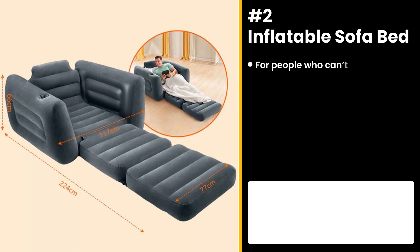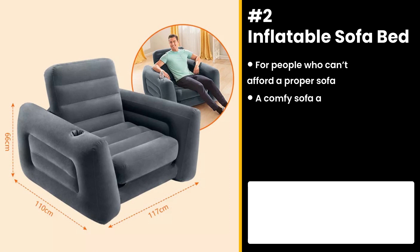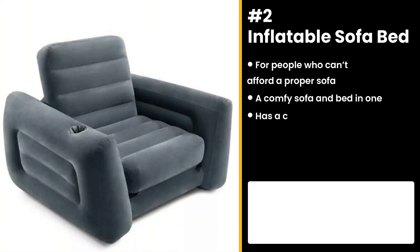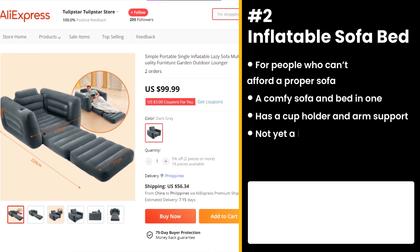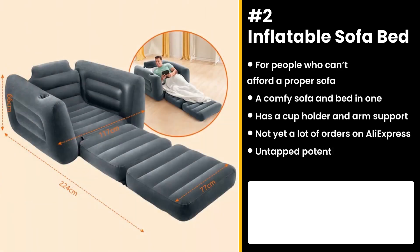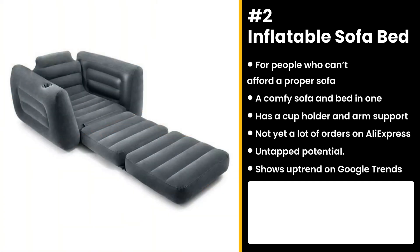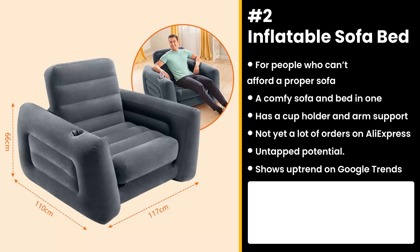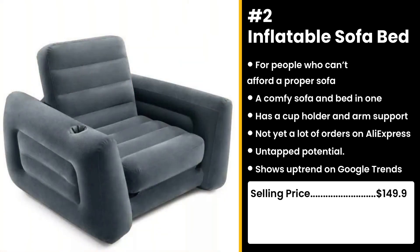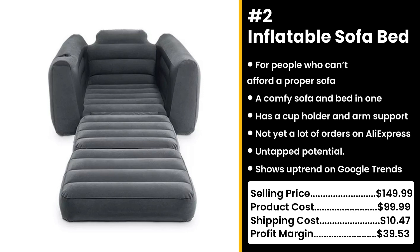The next product is for people who can't afford a proper sofa — just kidding, don't take it personally. The Inflatable Sofa Bed is a comfy sofa with a cup holder and arm support that can fold out into a dreamy bed. It doesn't have a lot of orders yet on AliExpress, so you can take advantage of this untapped potential. It's also getting more popular in the Google search engine. Who doesn't want a sofa and bed in one that you can take anywhere? You could sell this for $149.99, while the product costs only $99.99. Shipping costs $10.47, so you're looking at a good profit margin of $39.53.